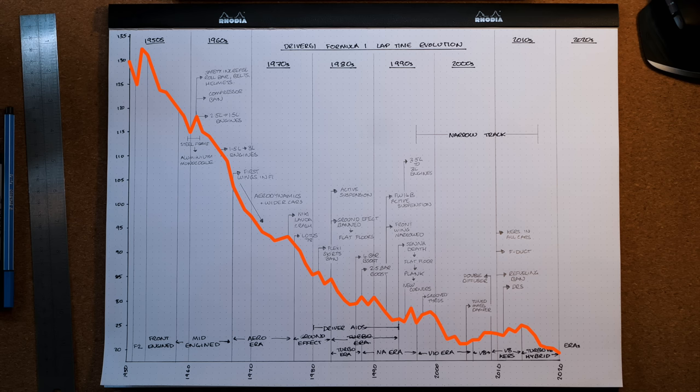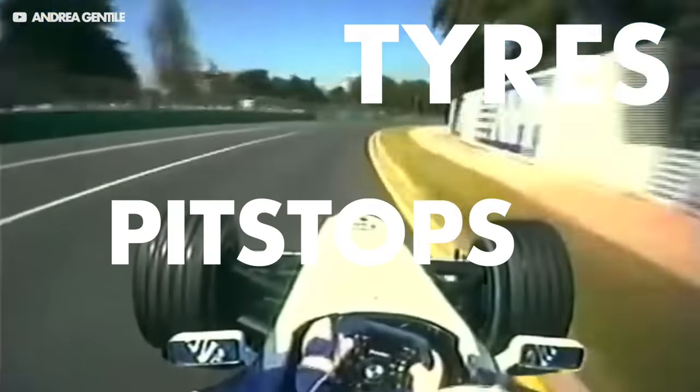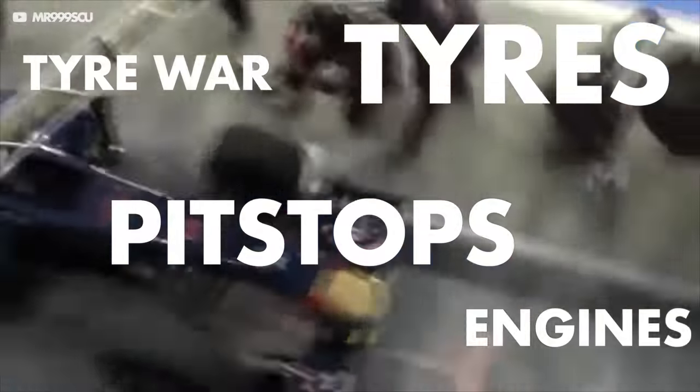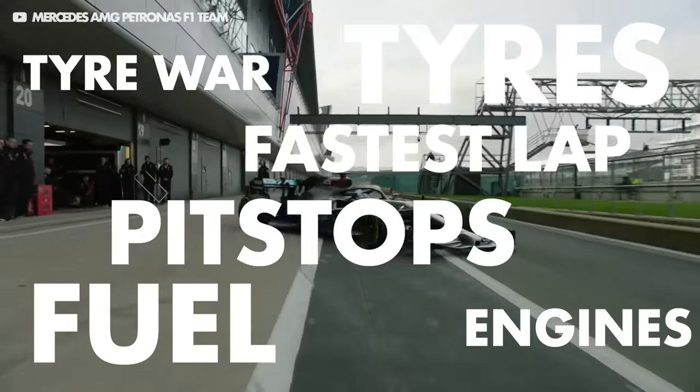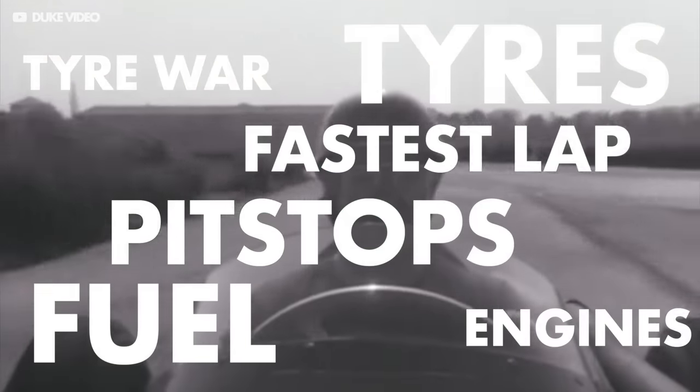Now this is by no means perfect. Despite there being a decent sample of data and lots of track types and conditions to average out, there are some things that will affect times — like the tyres being used, can they change them in a race, are the cars using a brand new engine and therefore can burn it out, is there a tyre war pushing tyre performance on, are cars allowed to refuel, are the drivers stopping deliberately to fit new tyres and get the fastest lap? All of these things matter, but this does give us the best picture possible.